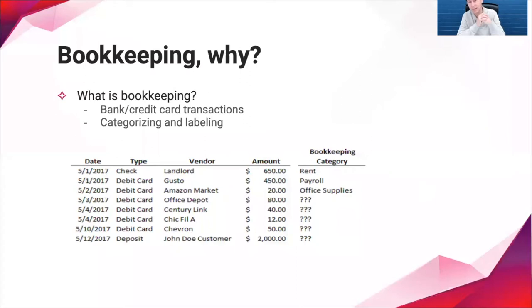Here in this example, we've got a list of about ten transactions that might happen in an average business — checks, debit card transactions, deposits — made with a variety of vendors and customers for different amounts. The process of bookkeeping is looking at every single transaction and properly categorizing it as an expense or an income item, and then telling the accounting software what type of expense or income item it is.